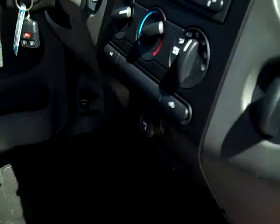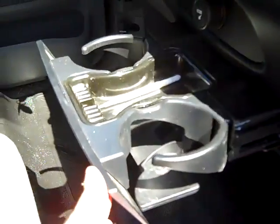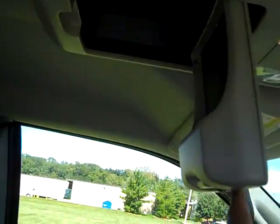Rubber floor lining, CD player, air conditioning, owner's manual, seating for six.